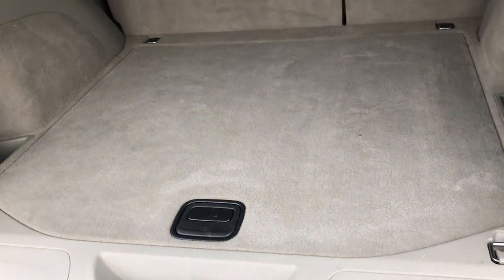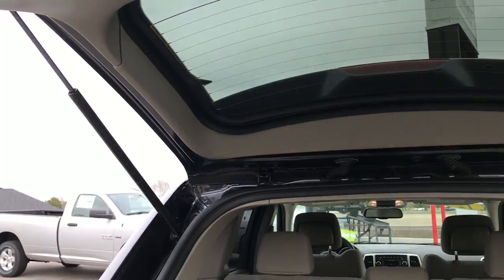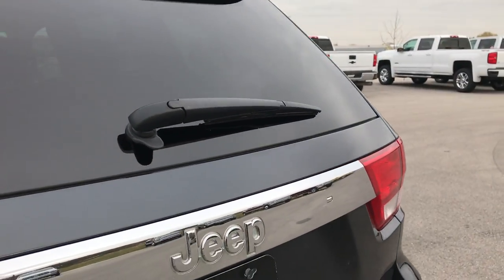Taking a look at the back storage area — very clean back here, no rips or tears in the carpeting. Those seats fold down flat for extra storage and it has the full-size spare tire back here. This is a manual closed gate and you can see that the shocks work really well — it shuts nice and solidly.